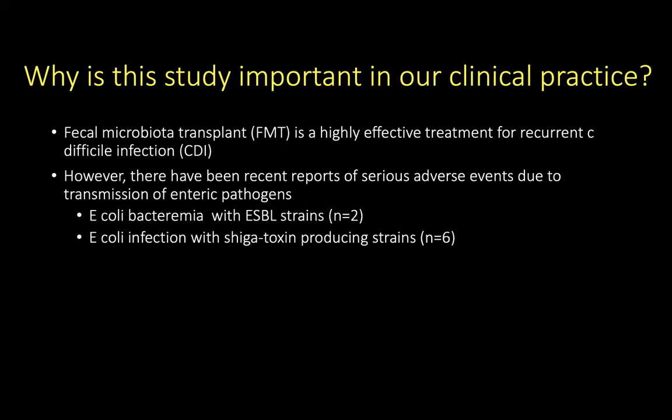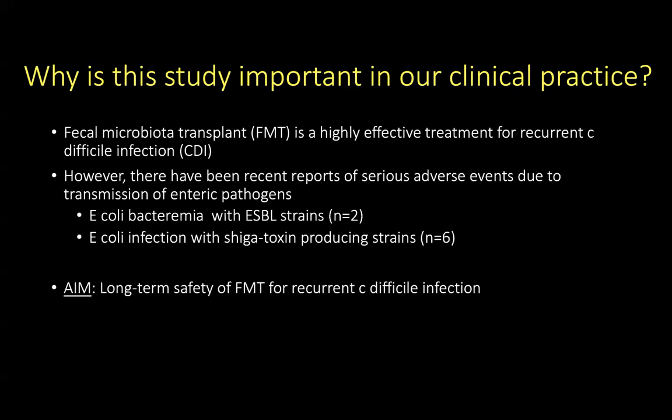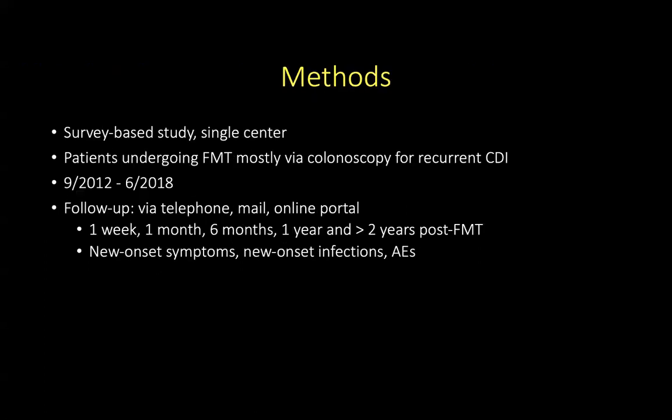This includes E. coli bacteremia in patients with ESBL strains and E. coli infection with Shiga toxin-producing strains. The aim of the study was to look at the long-term safety of FMT for recurrent C. diff infection. The authors performed a survey-based study at a single center of patients who underwent FMT, mostly via colonoscopy, for recurrent C. diff infection, looking at patients who underwent FMT between 2012 and 2018.